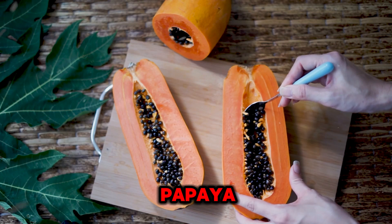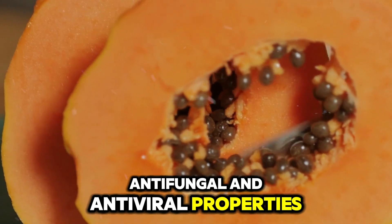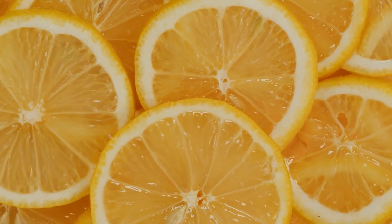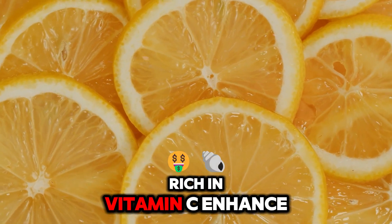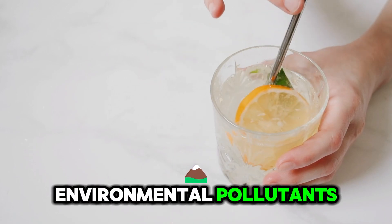Number 2: Papaya. The papain enzyme's antibacterial, antifungal, and antiviral properties help protect the skin from free radical damage. Number 3: Lemons — rich in Vitamin C. Enhance skin radiance and bolster its defenses against harmful environmental pollutants.